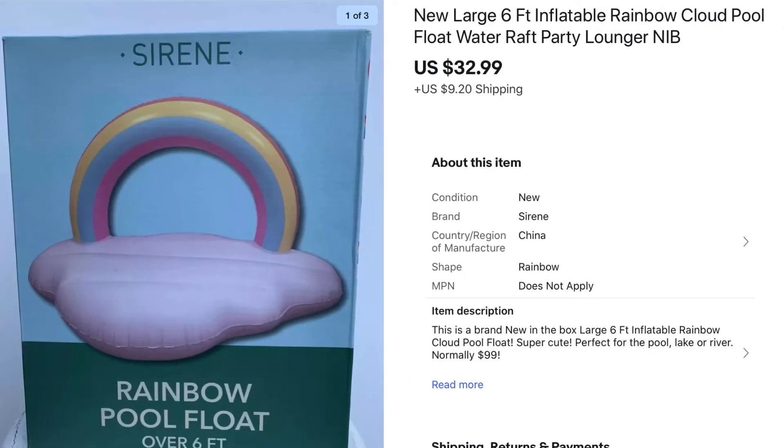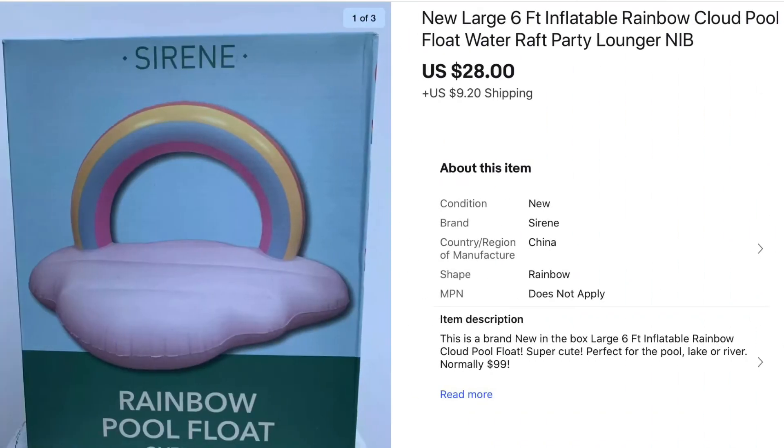These were a different sale for me — I sourced them at Nordstrom Rack over a year ago in the clearance section and paid around $10 a piece. I think I missed the season because they sat all year, but then all recently sold within the same week. These Rainbow Pool Floats: one sold for $32.99, and I had also sent out an offer for $28 — the first person to accept got it for $28, and then when other watchers saw them selling, the rest quickly sold out after that.